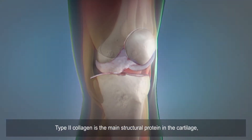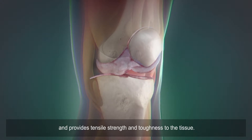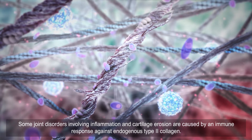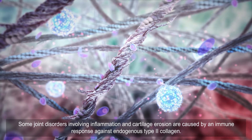Type 2 collagen is the main structural protein in the cartilage and provides tensile strength and toughness to the tissue. Some joint disorders involving inflammation and cartilage erosion are caused by an immune response against endogenous type 2 collagen.